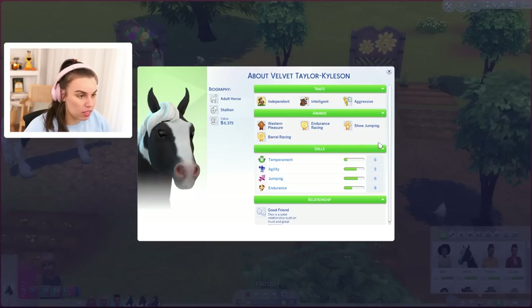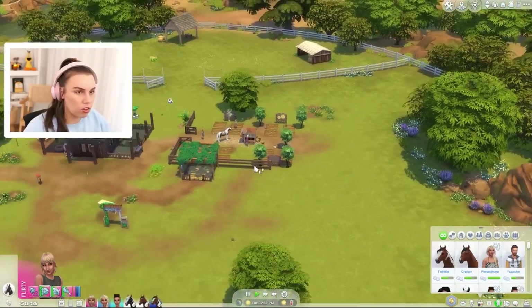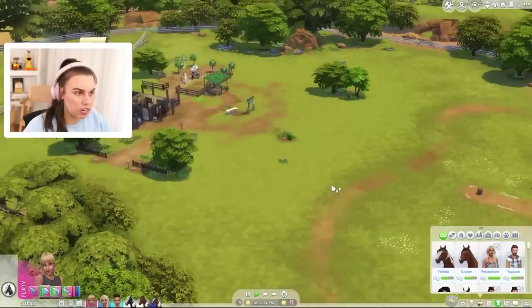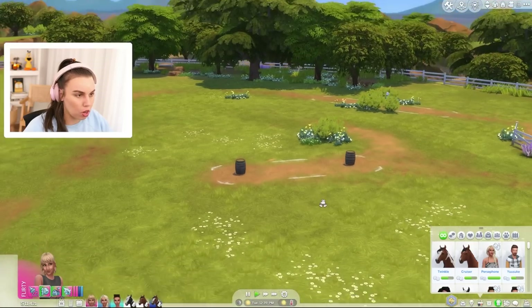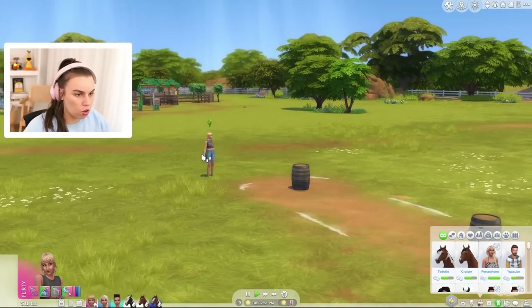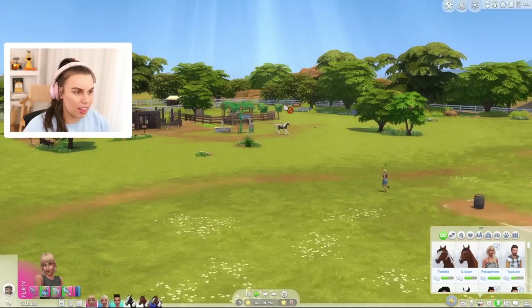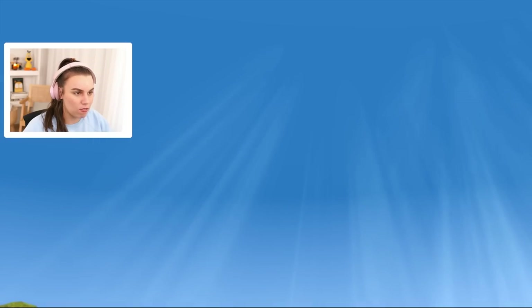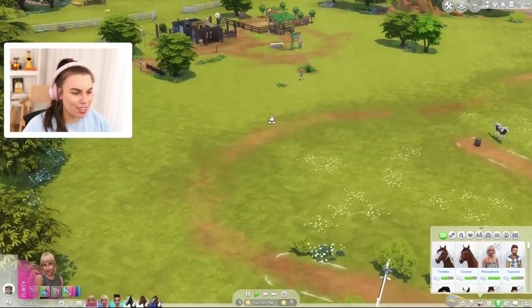So we could work on temperament, agility, and jumping. Rose, can you get Velvet to practice barrels — race barrels? I'm not sure what the difference between those is. Rose has to walk over here to get Velvet to come and practice, but once Velvet's there, Velvet can practice by themselves. Look at those sun rays coming down — that's just beautiful.